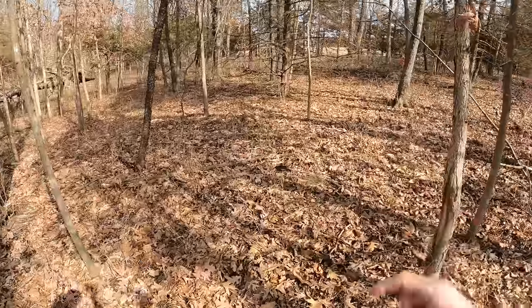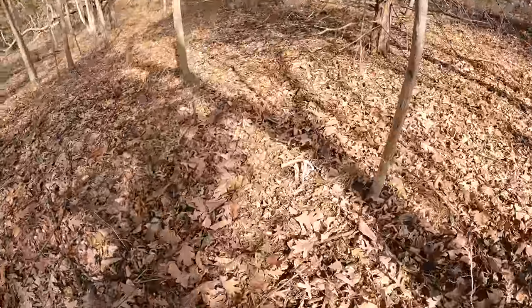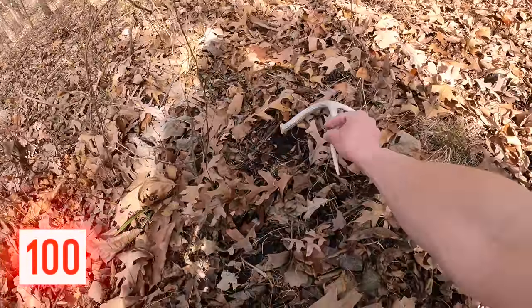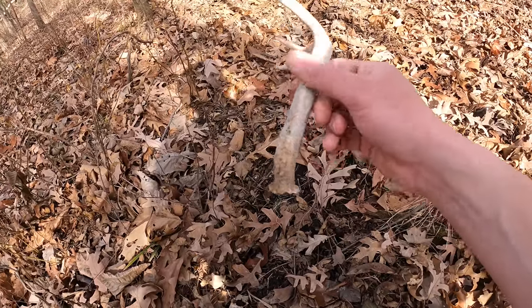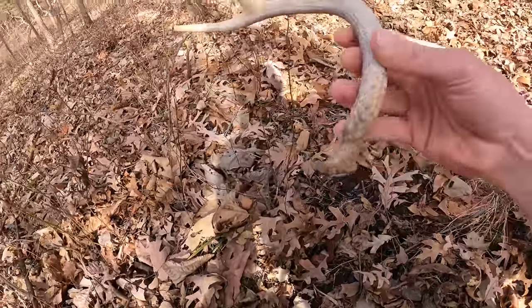Alright, we have finally broken the streak here. Look at that - there's a shed, and that one definitely wasn't here last time. She's fresh. Kind of a weird little three - no brow tine. Not even busted off, just no brow tine.